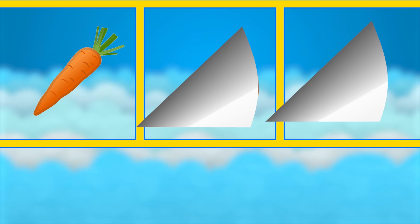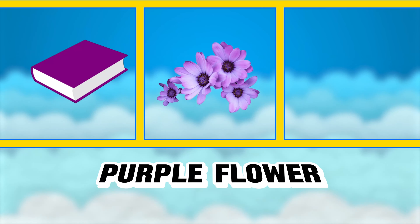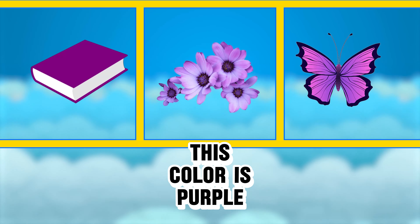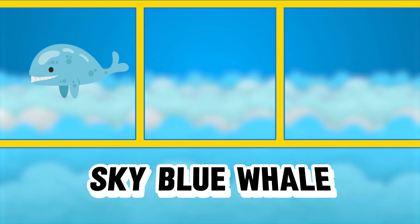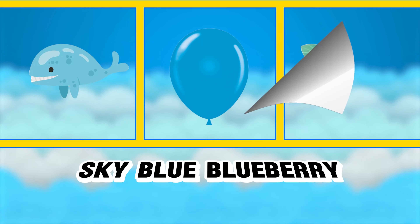Purple book, purple flower, purple butterfly — this color is purple. Sky blue whale, sky blue balloon, sky blue blueberry — this color is sky blue.